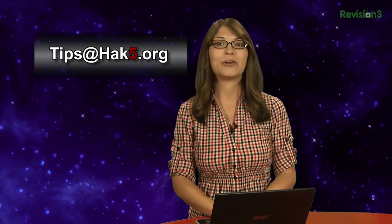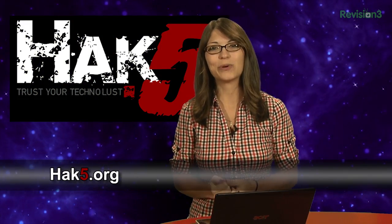Do you have a different tool for recovering and deleting files? Send me a note in the comments below or email us at tips@hack5.org. Be sure to check out our sister show Hack5 for more great stuff just like this. I'll be there reminding you to trust your Technolust.